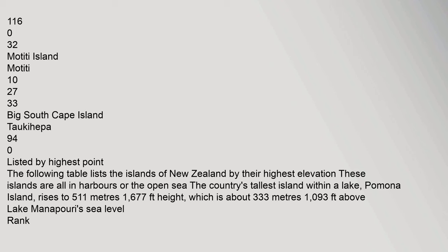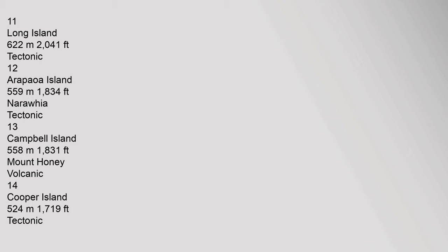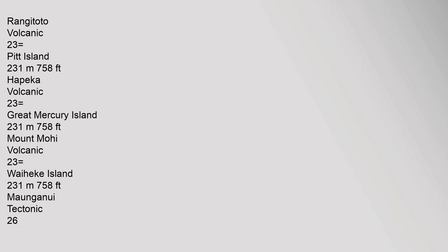29. Codfish Island Whenua Hou: 14 km². 30. Mayor Island Tuhua: 13 km². 31. Coal Island Te Puka Harika: 11.6 km². 32. Motiti Island: 10 km². 33. Big South Cape Island Taukehaipa: 9.4 km². Listed by highest point: The following table lists the islands of New Zealand by their highest elevation. The country's tallest island within a lake, Pomona Island, rises to 511 metres (1,677 ft). South Island: 3,754 m (tectonic). Resolution Island: 1,070 m. Long Island: 622 m. Kapiti Island: 521 m (volcanic). Motohora Island (Whale Island): 353 m. Rangitoto: volcanic. Pitt Island: 231 m. Red Mercury Island: 150 m.